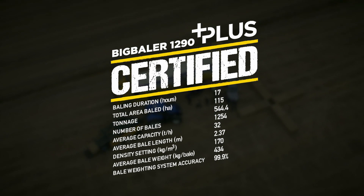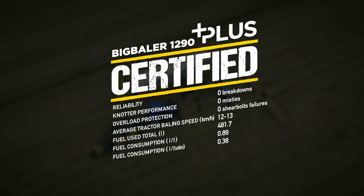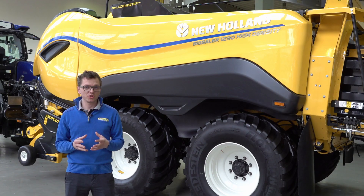The field test achieved a fuel consumption of 0.8 to 0.9 liters per ton and a capacity of 32 tons per hour. There you can really see that this machine is performing on a very high level.